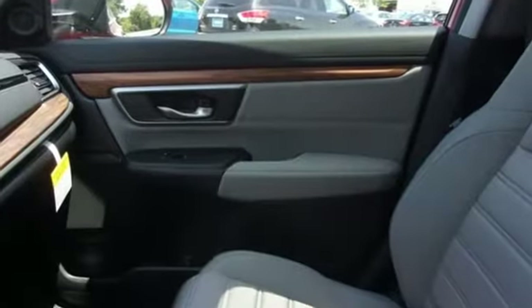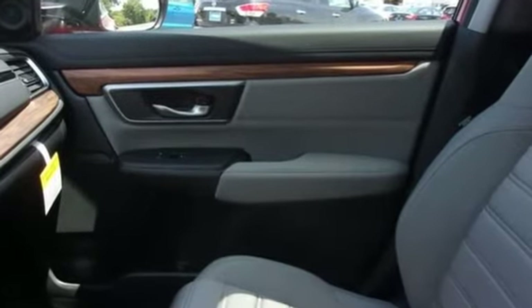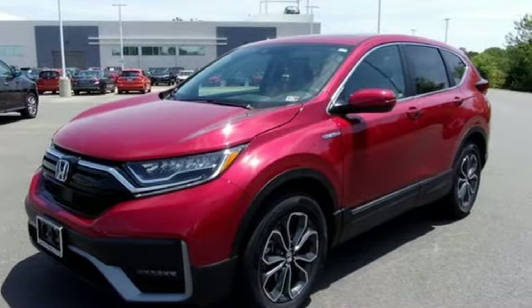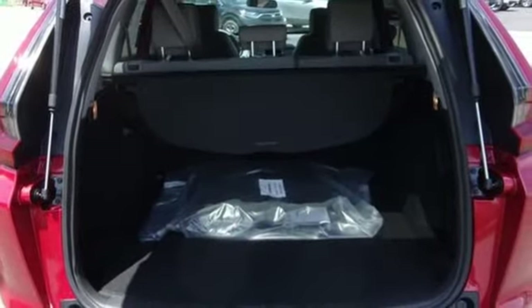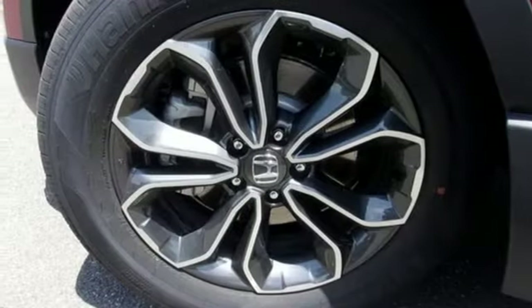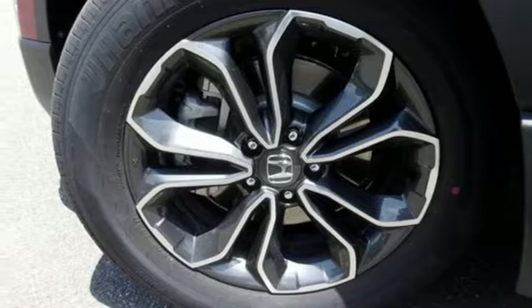Inline four-cylinder engine, dual-zone climate control, streaming audio, digital instrument gauges, front heated bucket seats, memory exterior door mirror settings, external memory control, express open and close sliding and tilting sunroof.